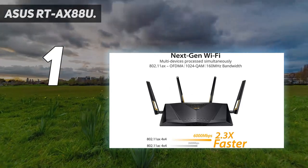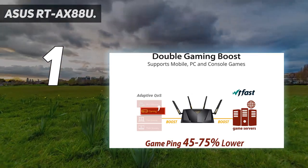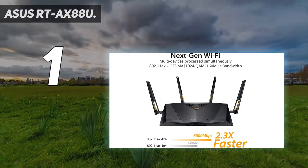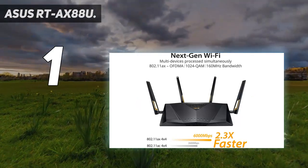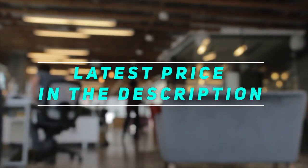Sure, next-generation super router performance comes in at a shocking $346, but given these benchmarks, at least it's justifiable. Check out the video description for the latest price and more information.